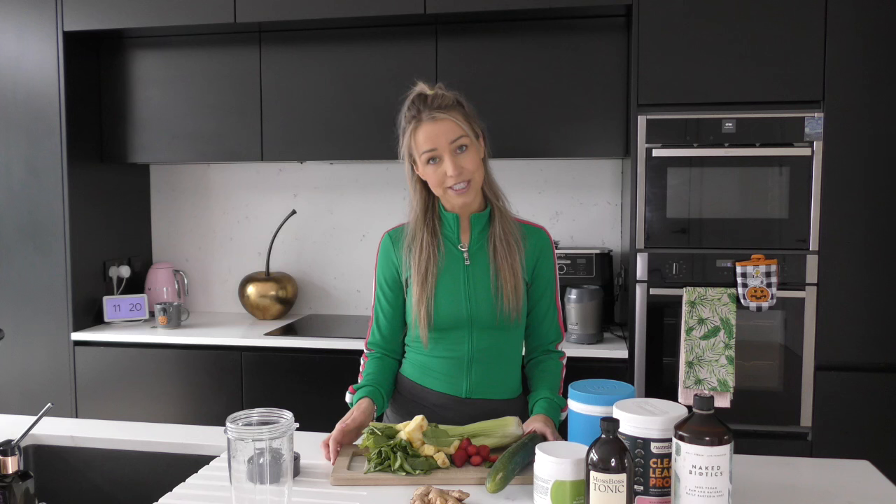Hi guys, welcome back to my channel. So today I just wanted to jump on and share one of my favourite go-tos for wintertime, which is my immune boosting smoothie.